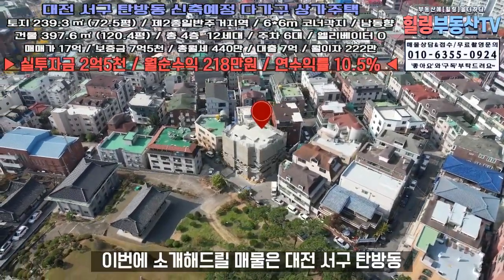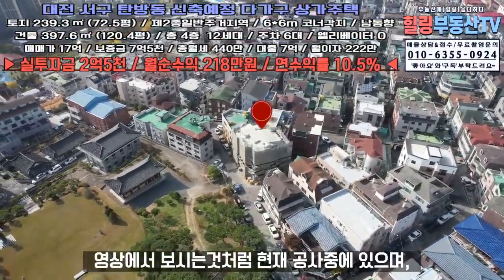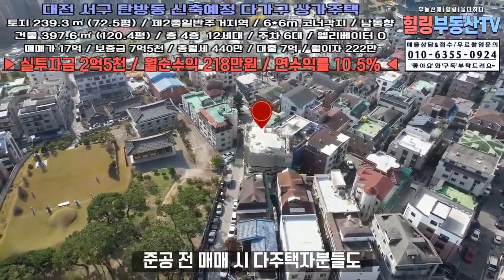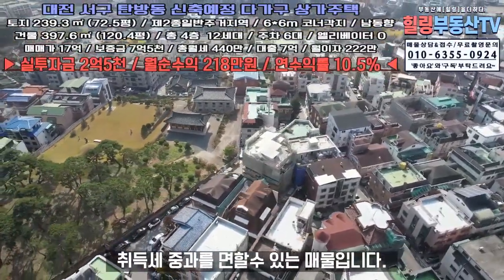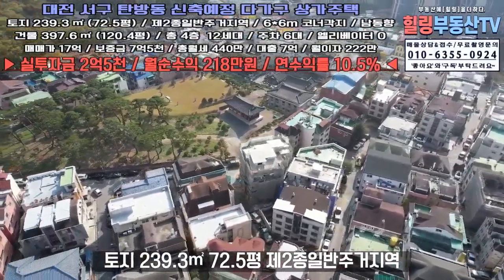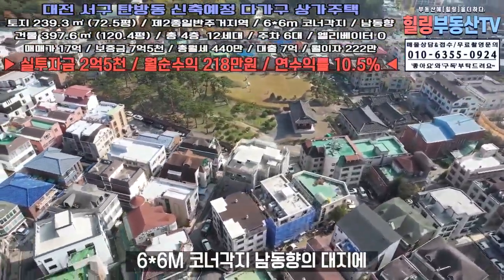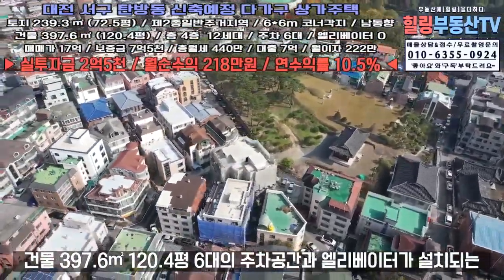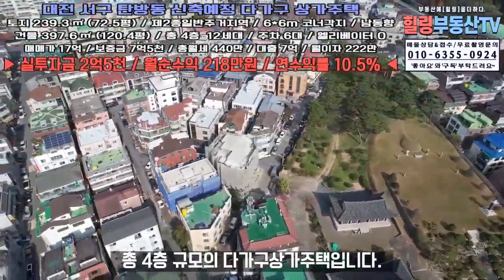이번에 소개해드릴 매물은 대전 서구 탐방동 신축예정 다가구상가주택입니다. 영상에서 보시는 것처럼 현재 공사 중에 있으며, 준공 전 매매 시 다주택자분들도 취득세 중과를 면할 수 있는 매물입니다. 토지 239.3제곱미터(72.5평), 제2종 일반주거지역, 6m×6m 코너각지, 동남향의 대지, 건물 397.6제곱미터(120.4평)으로 6대의 주차공간과 엘리베이터가 설치되는 총 4층 규모의 다가구상가주택입니다.